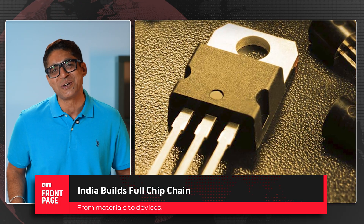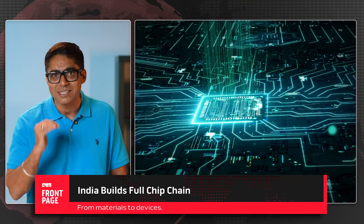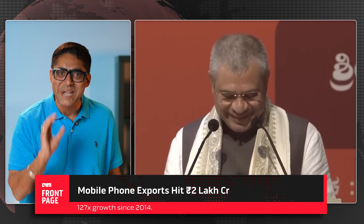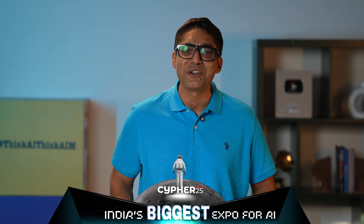India is now building an end-to-end ecosystem. This is critical because global chip leaders like Taiwan and South Korea didn't just start with giant fabs alone — they built the entire supply chain piece by piece. Vaishnav also put today's announcement in context: electronics manufacturing in India has grown six times in 11 years, exports have grown eight times, and mobile manufacturing units have exploded from just two in 2014 to over 300 today. 99.2% of phones sold in India are now made in India, and mobile phone exports alone are up 127 times, reaching 2 lakh crore rupees. This is a sign that the electronics ecosystem is now mature enough to support chip-scale manufacturing.